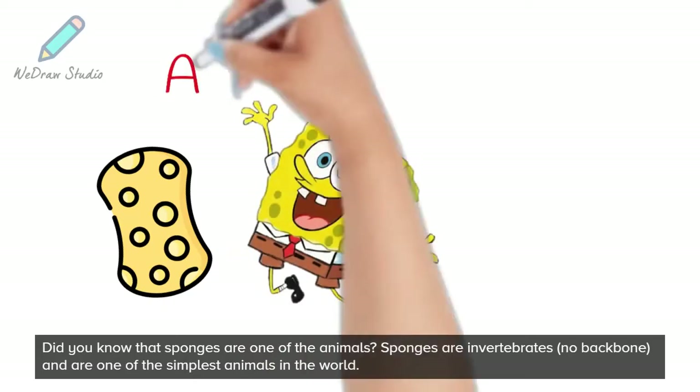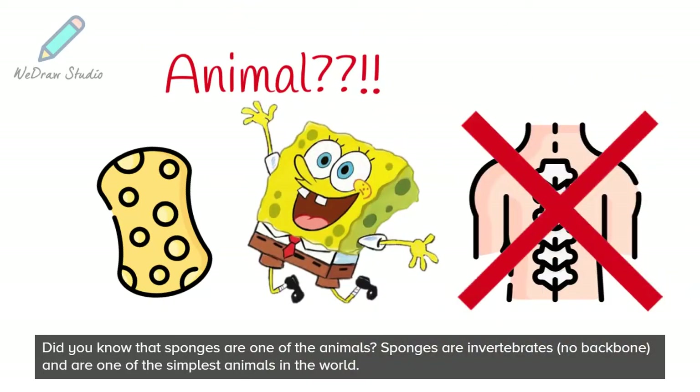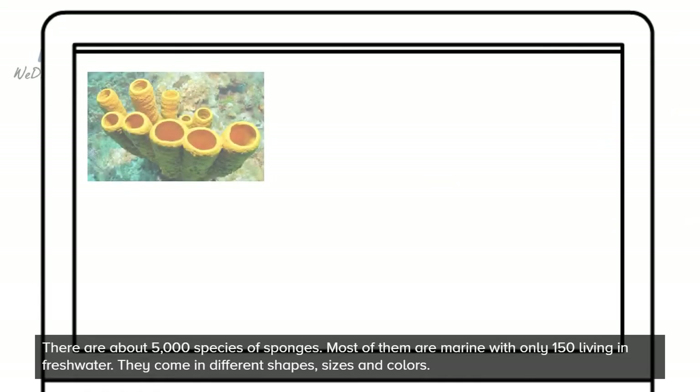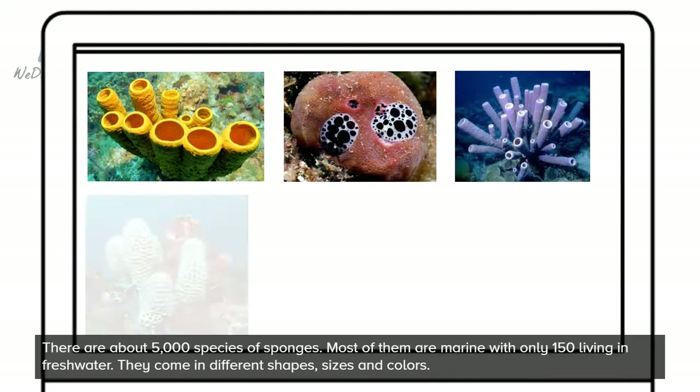Did you know that sponges are one of the animals? Sponges are invertebrates, no backbone, and are one of the simplest animals in the world. There are about 5,000 species of sponges. Most of them are marine with only 150 living in fresh water.